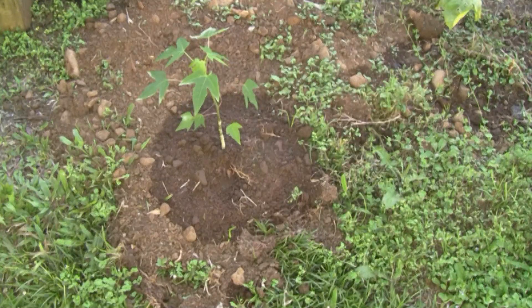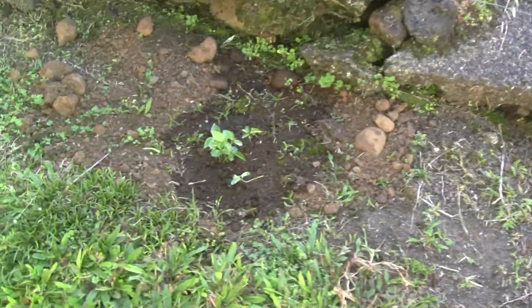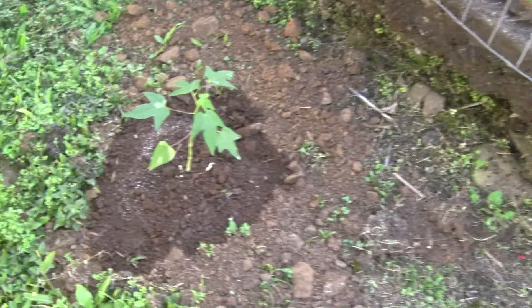Here are a couple of baby papayas, and yet another papaya as well.